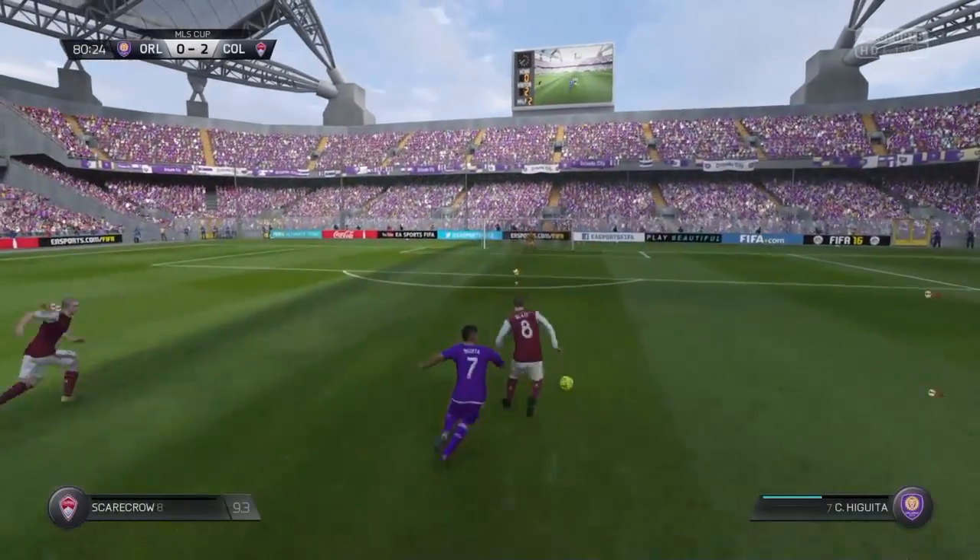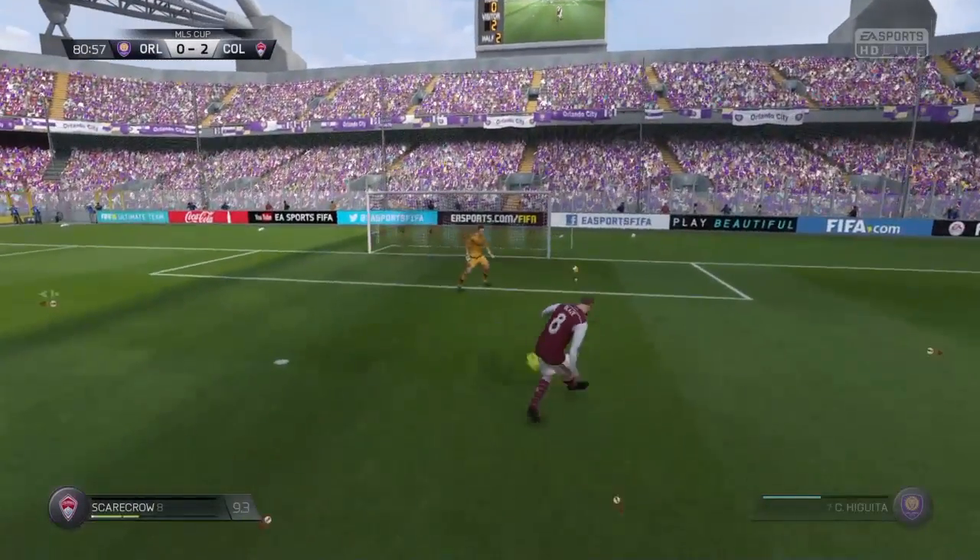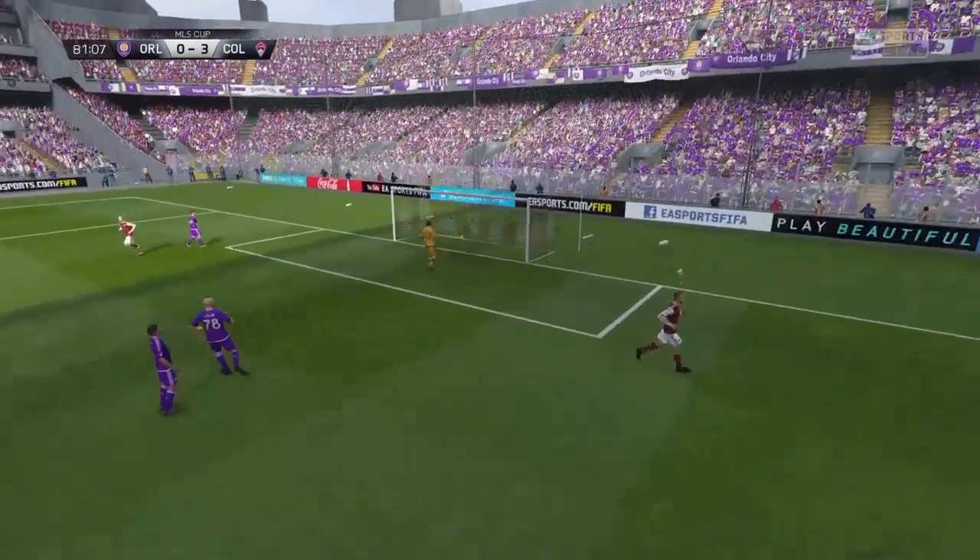Forward. And here comes the counter-attack. Shot off! And they've managed to score here.